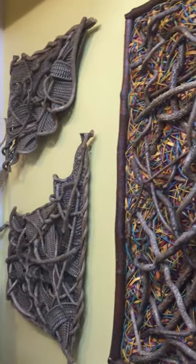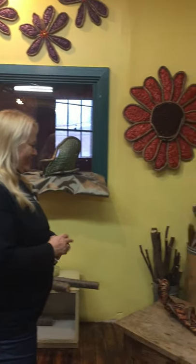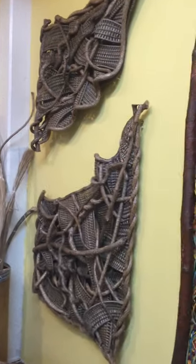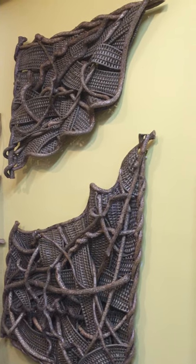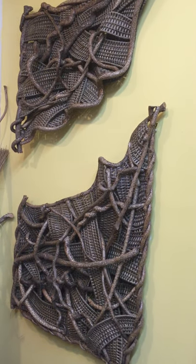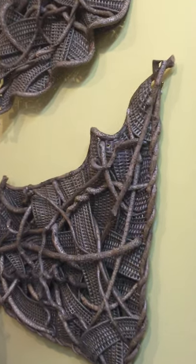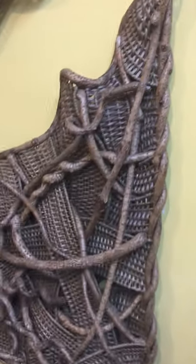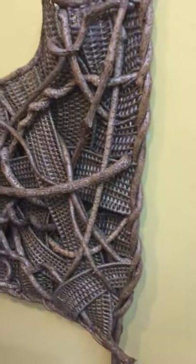And you source your vines here in Connecticut, right? Yes — foraging in the woods in your free time? Yes, it's so much fun. It's like a treasure hunt. This here is part of a series of different waves I have created. This is a very traditional weave, but interlaying the panels give it the same feeling of motion, always moving in between the bittersweets.